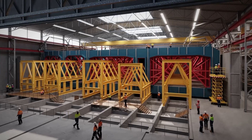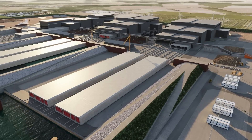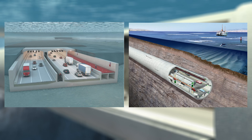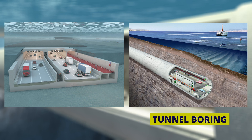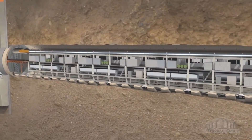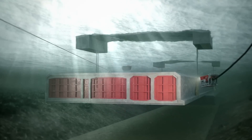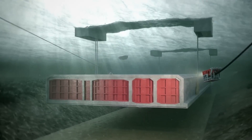What sets this tunnel apart is its unique characteristics and design. Underwater tunnels are usually created by tunnel boring or immersion. Tunnel boring is typically used for deep water tunnels exceeding 4 or 5 km, while immersion is more suitable for tunnels spanning relatively shallow waters.